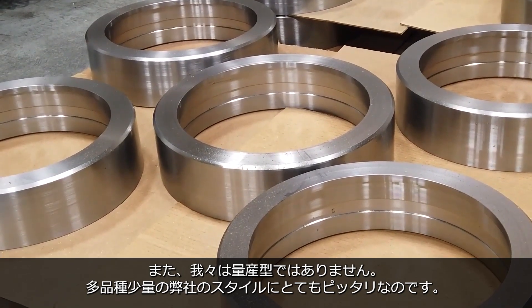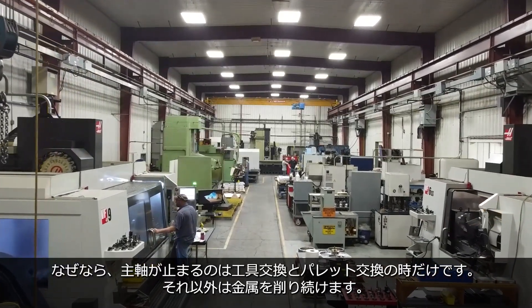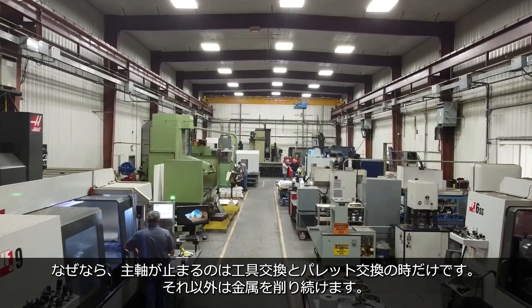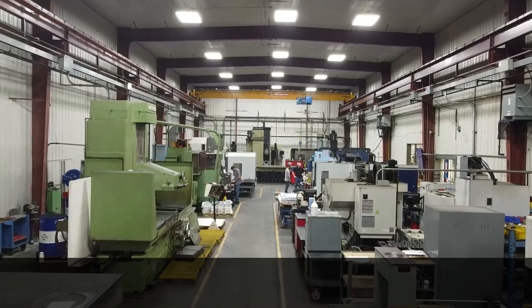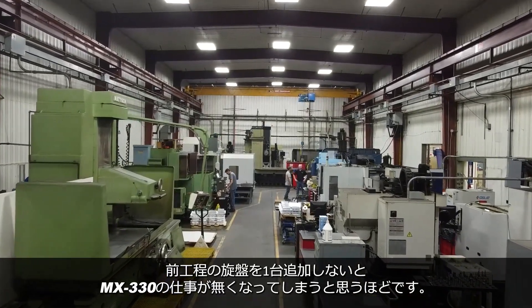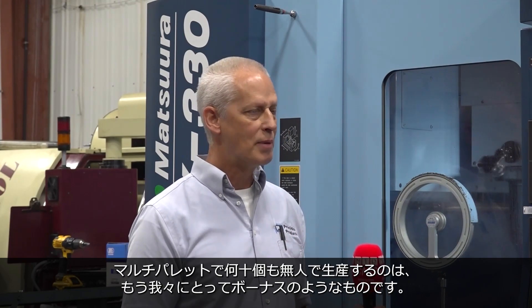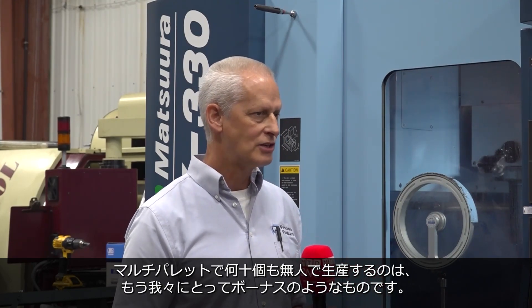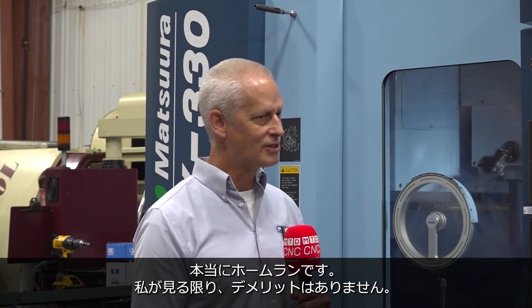We don't do production — it's low batch, high mix, family of parts. It's just a perfect fit for us. This one machine can eat the work of three or four standard machines because the spindle only stops for a tool change or a pallet change. Other than that, it's cutting metal. You start to realize you need to feed it — maybe you need another lathe. It's a bit of an eye opener, but it's a good thing because you reduce cycle time. When you start running 10, 20, or 40 of a part, the parts run faster and more accurately — and the palletization is your bonus: no labor. It's a home run. There's really no downside that I can see.